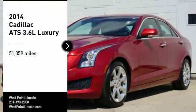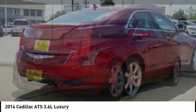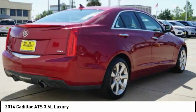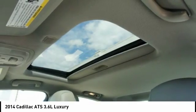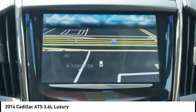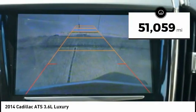Stop by and take a look at the 2014 ATS. The Cadillac ATS debuted in 2012 as an American-made compact luxury sedan. The ATS gives the driver incredible comfort and control over a nimble hard-driving compact that directly competes with the 3 Series. This vehicle has less than 55,000 miles.